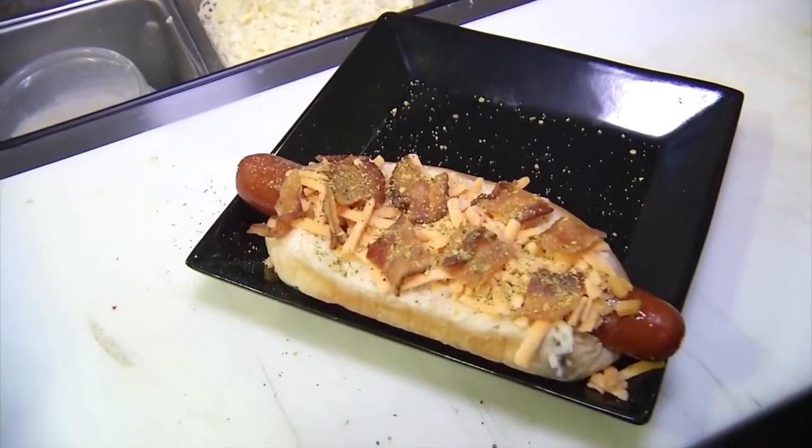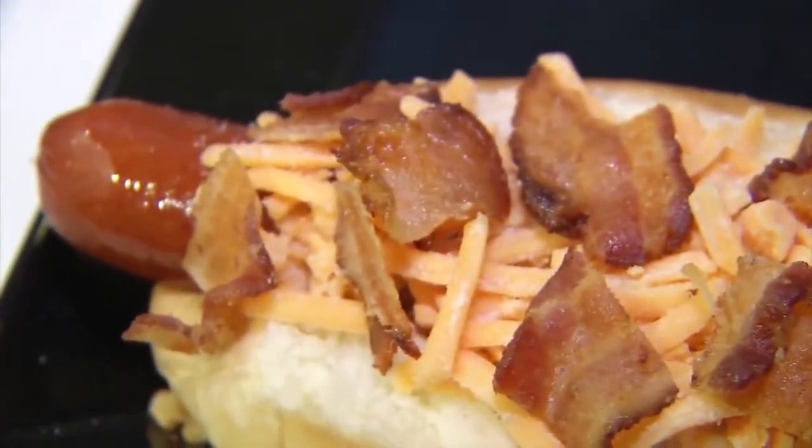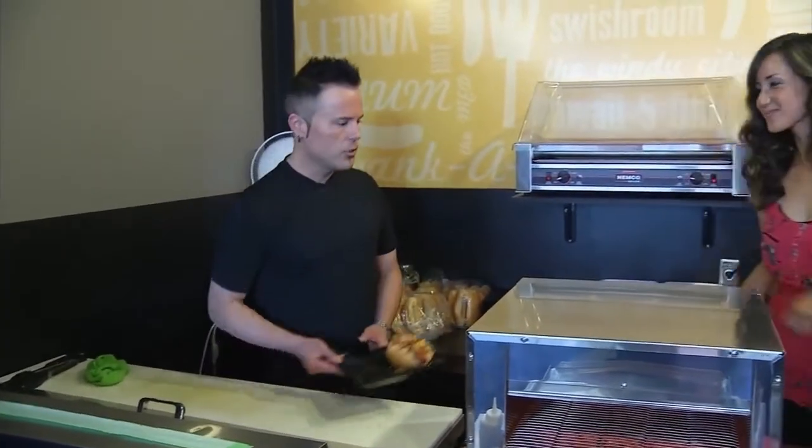Bet you're wishing you were here. Before we can dig into this gourmet hot dog, there's just one more step. We've got a broiler up nice and ready for you. Let's check it out — Master Pro begins its journey.